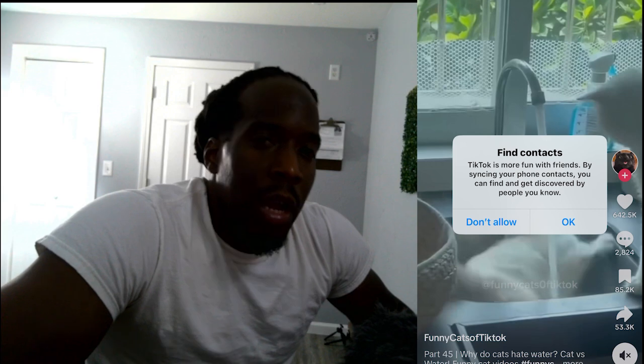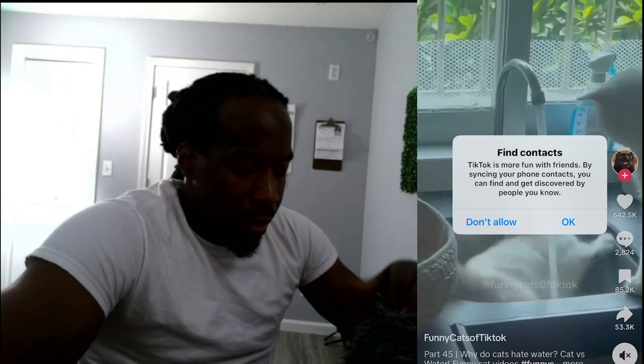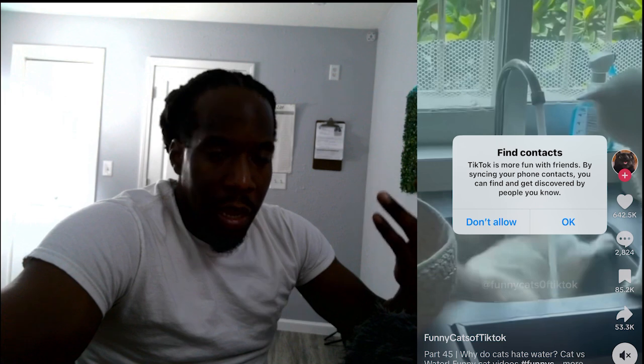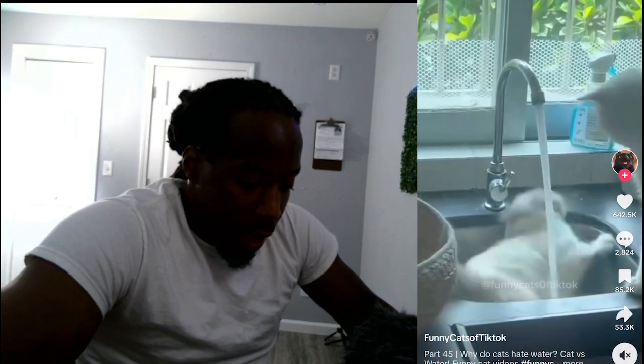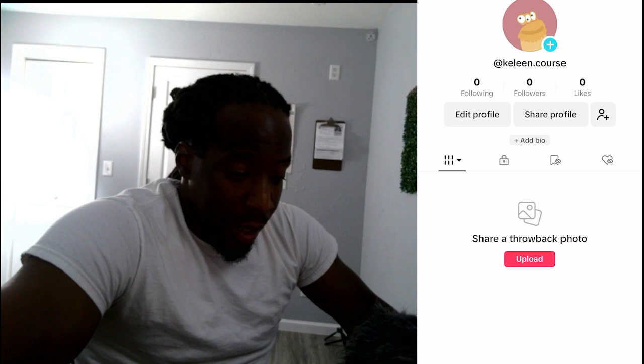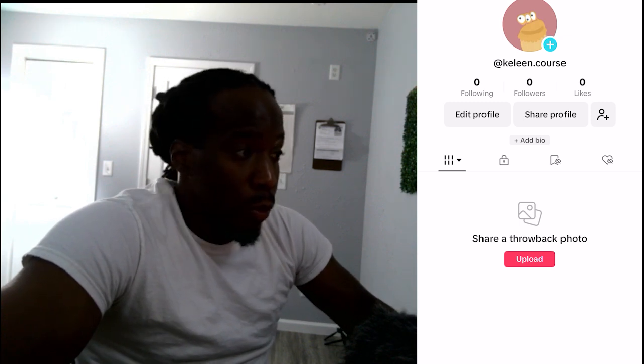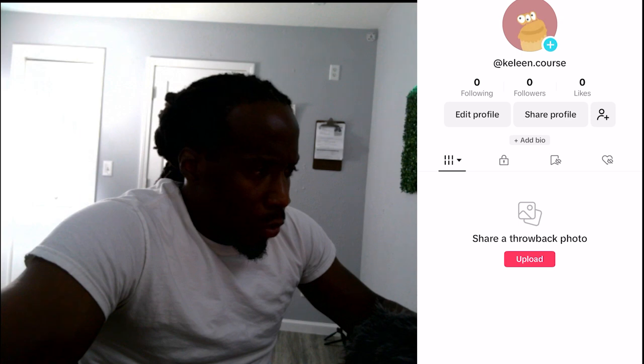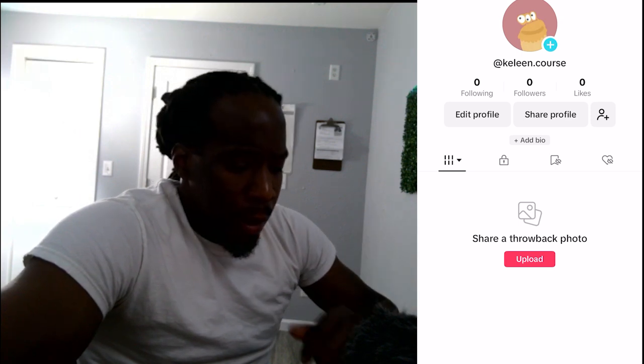They're going to ask you to find your contacts. If you have a lot of phone numbers and friends you can use that, but if not you don't have to. I'm gonna click 'Don't Allow.' Now I'll go to my profile — it's ready for me to start designing and creating. The first thing I'll do is pick a picture for my profile.